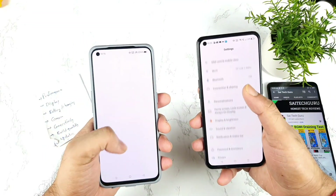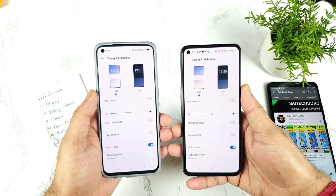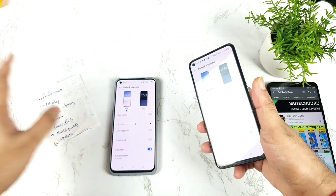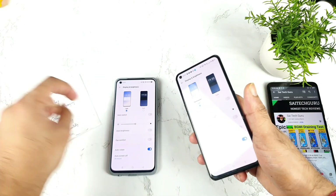Regarding the display, there is no difference between both phones. Both are exactly the same — nothing significant to discuss here.